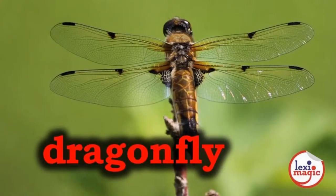D for Dragonfly, a dragonfly is an insect with an elongated body and two pairs of strong transparent wings.